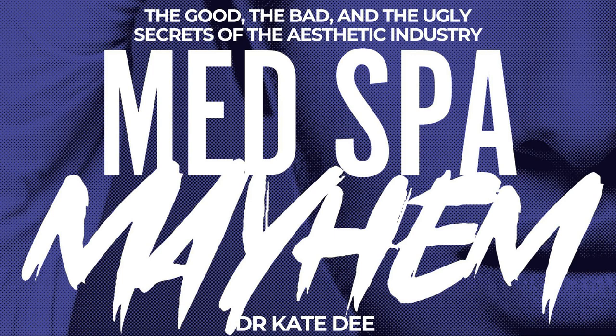This is Med Spa Mayhem, the podcast all about the chaotic world of medical aesthetics. From Botox to lasers to IV bars, learn how to tell real versus fake, legal versus illegal, and safe versus potentially deadly. Hear the crazy stories inside the Med Spa world and find out what questions to ask and how to spot the people cutting corners. I'm your host, Dr. Kate D. Together, we explore the Wild West of medicine that is the aesthetics industry.